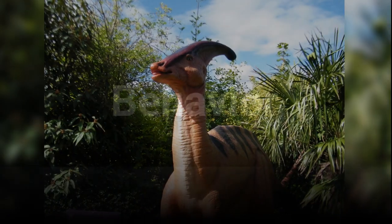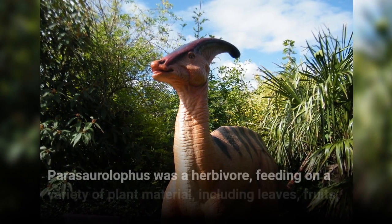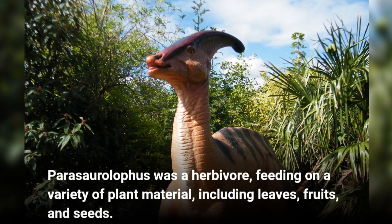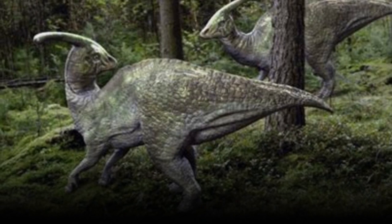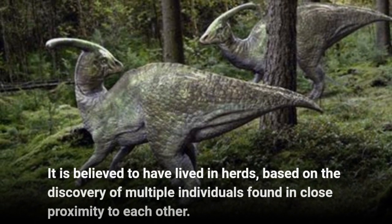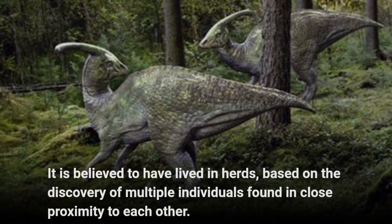Behavior. Parasaurolophus was a herbivore, feeding on a variety of plant material, including leaves, fruits, and seeds. It is believed to have lived in herds, based on the discovery of multiple individuals found in close proximity to each other.